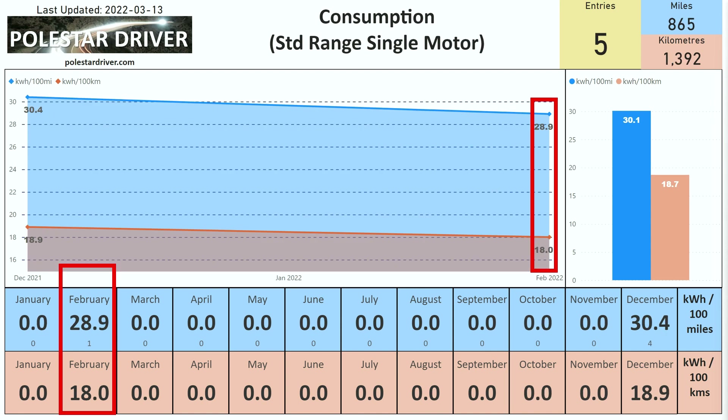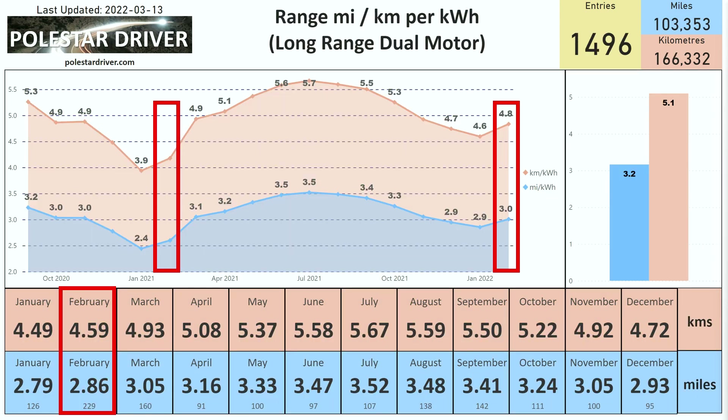The last one is for the standard range single motor, for which we don't have much data. In February there was only one submission, and that number was 28.9 kWh per 100 miles, or 18.0 kWh per 100 kilometers.